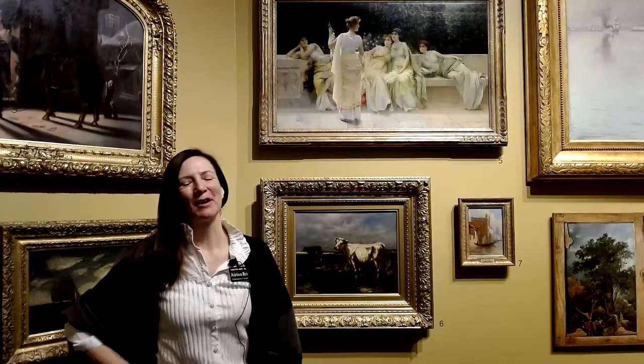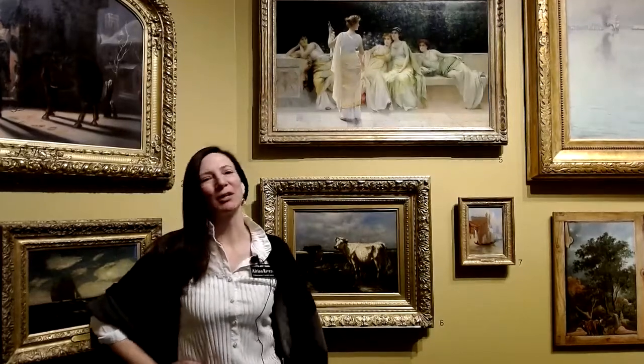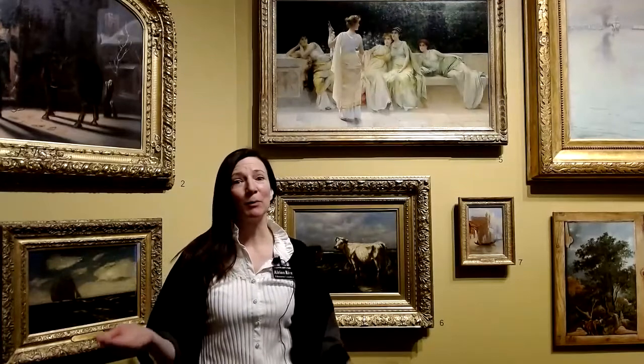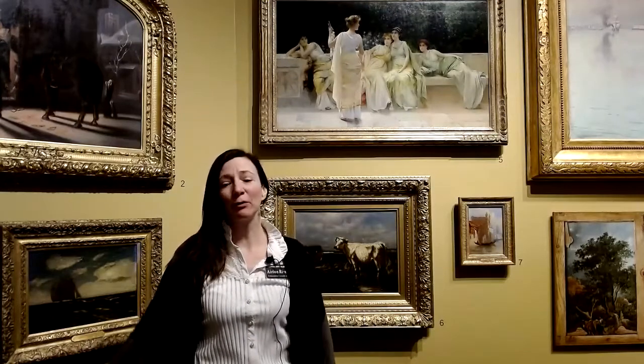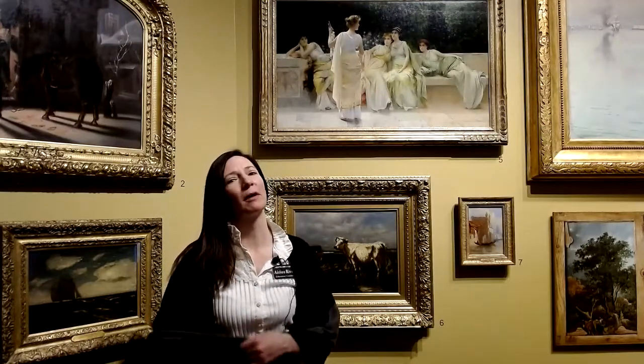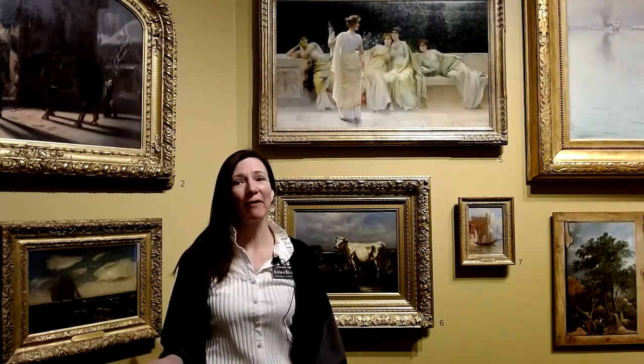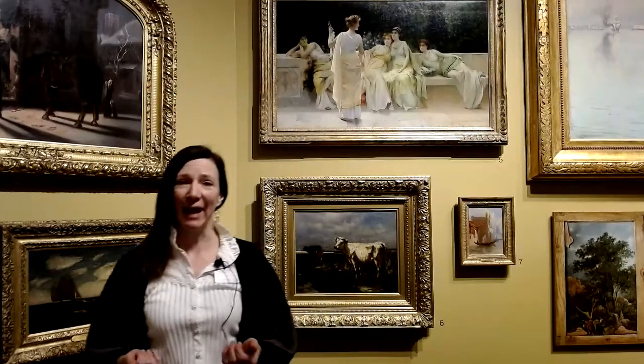Hello out there, my name is Arian and I work here at the Wichita Art Museum. My purpose is to help you look at art today. When you come to the art museum — and I hope most of you have — if you haven't, we're inviting you to come with us today.